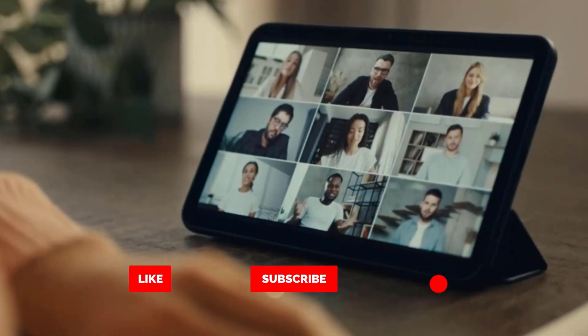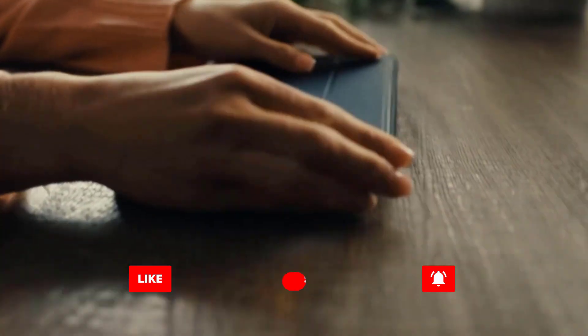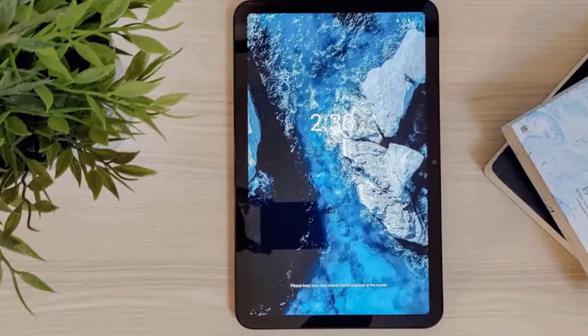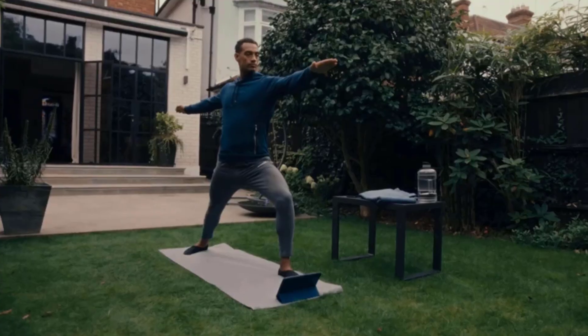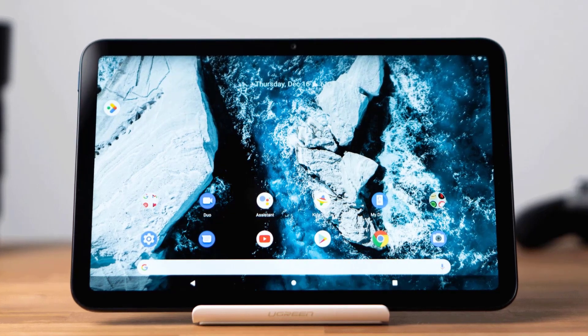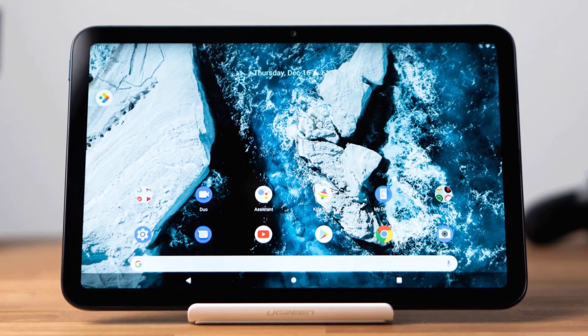Designed, built, and tested with the same passion as all Nokia products before, the T20 brings that trusted quality on a big screen, so you have one less thing to worry about, even if your day gets a bit bumpier. Stay up to date with two years of OS upgrades and keep the whole family safe and sound with three years of monthly security updates.